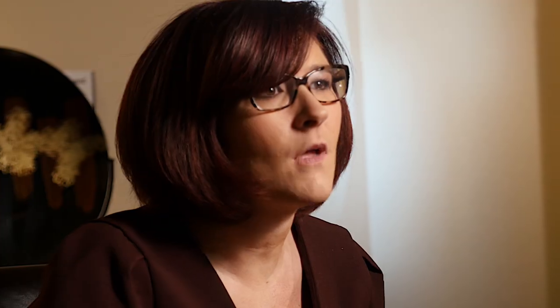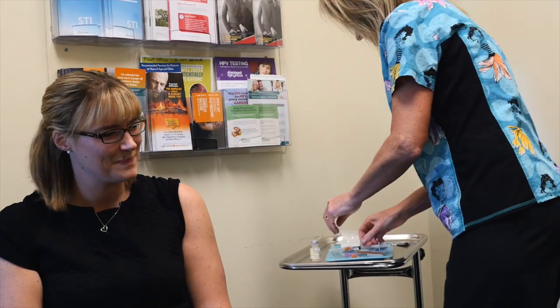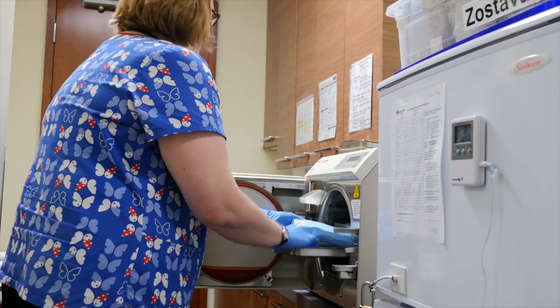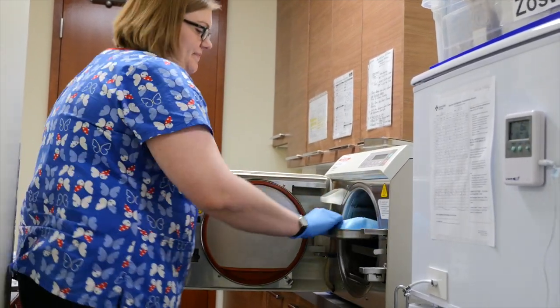Compared to Calgary averages, our patients are 29% less likely to use emergency departments, and when admitted to hospital, their stay is 34% shorter than average. Our health care team was brought together to meet the specific needs of our community. In addition to family physicians, our team includes registered nurses, a nurse practitioner, a health management nurse, respiratory nurse educators, a behavioral health consultant, pharmacists, a dietician, and medical office assistants.